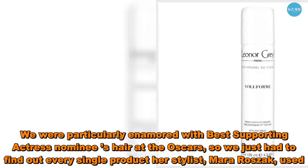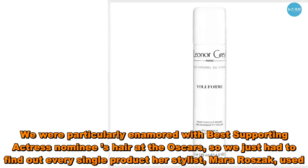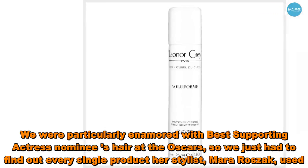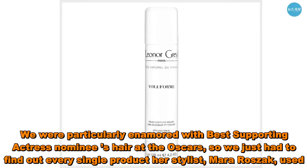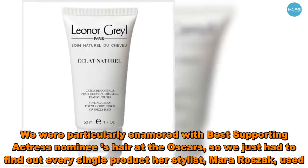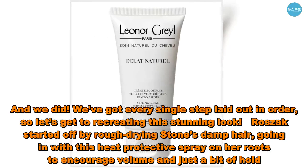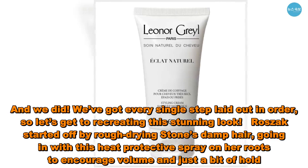We were particularly enamored with Best Supporting Actress nominee's hair at the Oscars, so we just had to find out every single product her stylist, Mara Roszak, used. And we did. We've got every single step laid out in order, so let's get to recreating this stunning look.